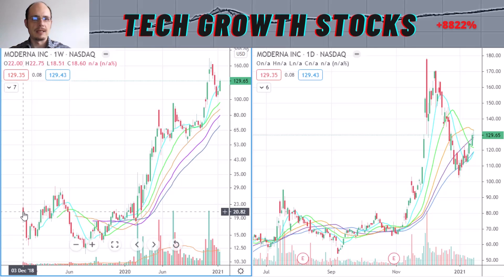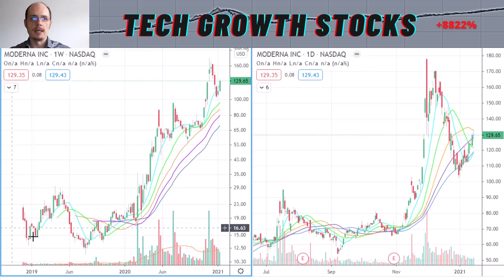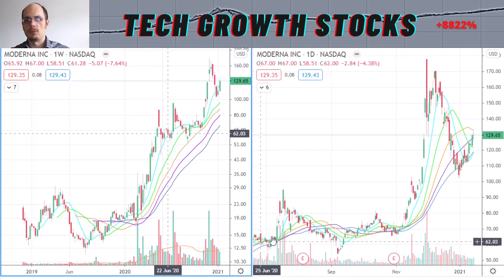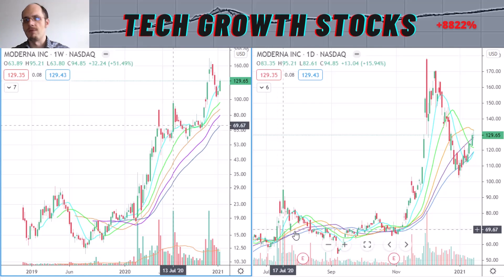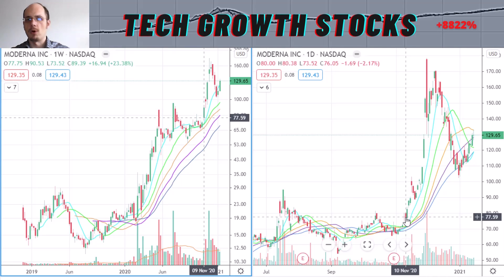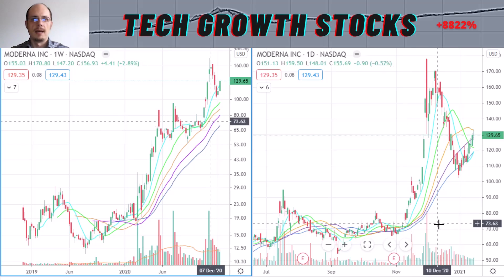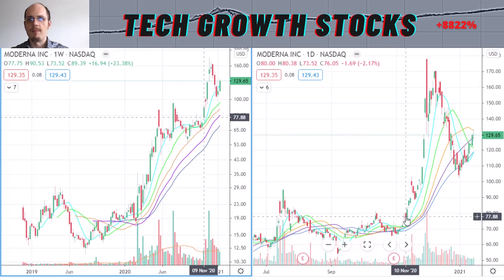Looking at the long-term chart: after its IPO in December 2019, Moderna formed a nice IPO base, then broke out of that IPO base around March 2020 and formed a very strong uptrend. In the short-term chart you see a base-building phase — a period of pause in the uptrend — and we broke out of that on November 11th strongly, trading very strong to the upside. I covered this stock in November, mentioning it around the $75–$78 level, and if you had bought it, you would have been up more than 100% in just a couple of days.